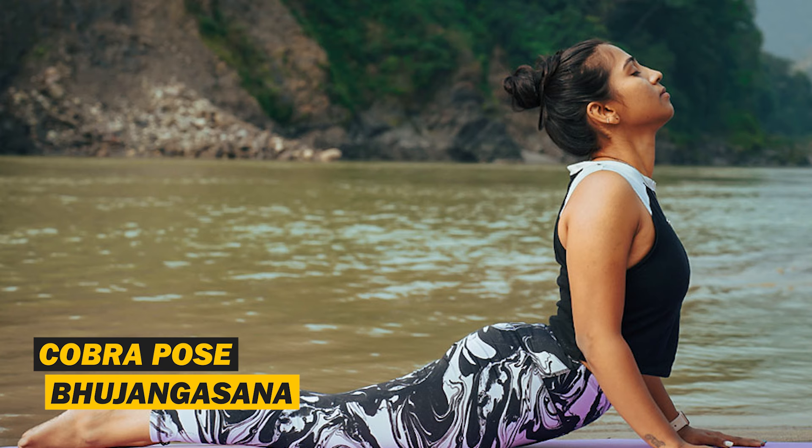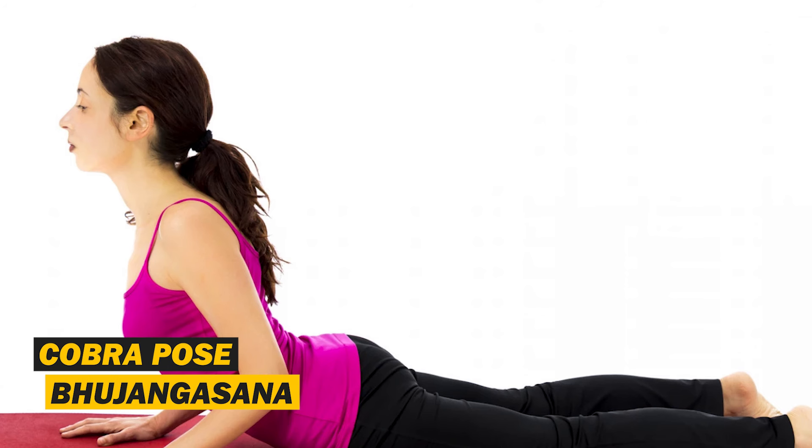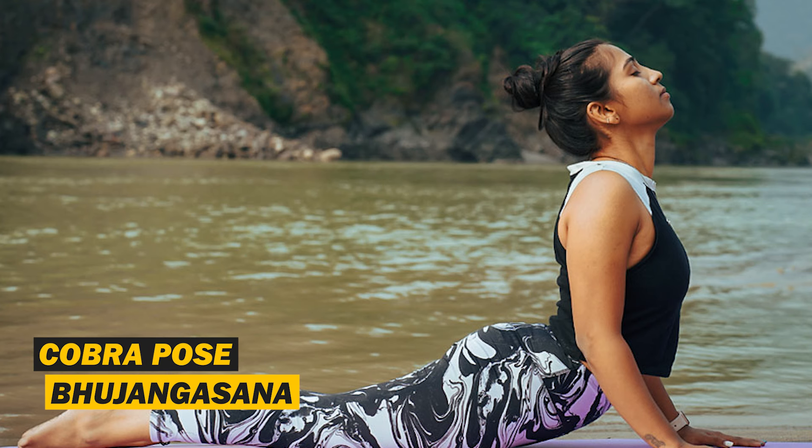This is one of the best poses — Bhujangasana. It reduces lower back stiffness, tones the gluteus muscles, strengthens your arms and shoulders, and coordinates the spinal muscles. It also promotes the opening of the muscles in your chest, improving circulation to your heart and lungs.